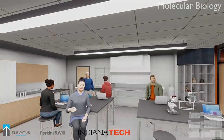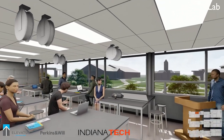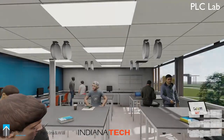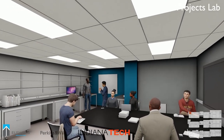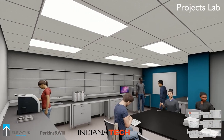Another existing program that sees important upgrades to this space is Electrical Engineering. Here we are in the PLC Lab, where students will gain skills in Programmable Logic Controls — skills that are highly sought by industry. The addition to the Projects Lab will give Electrical Engineering students a dedicated space where they can complete projects throughout their college careers.